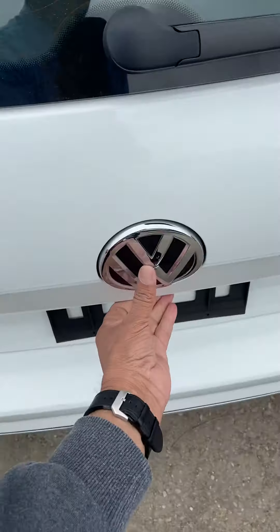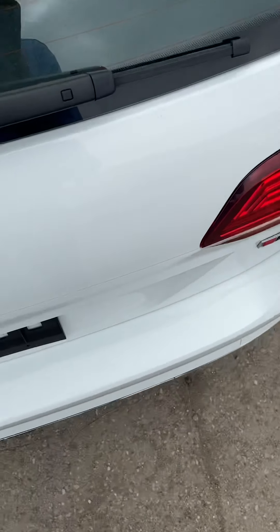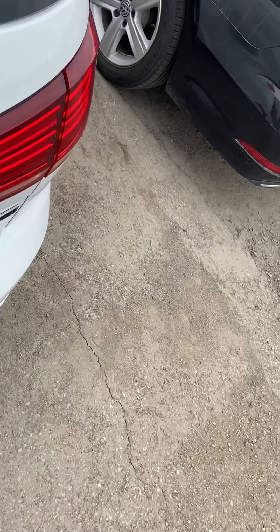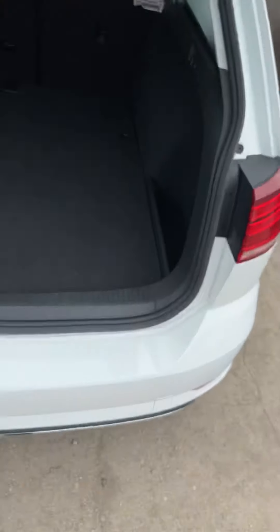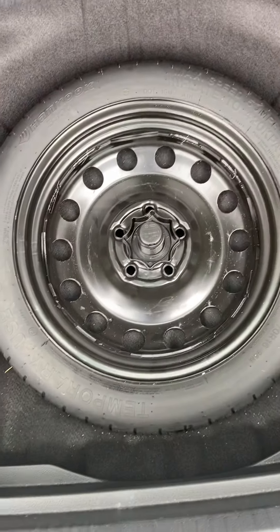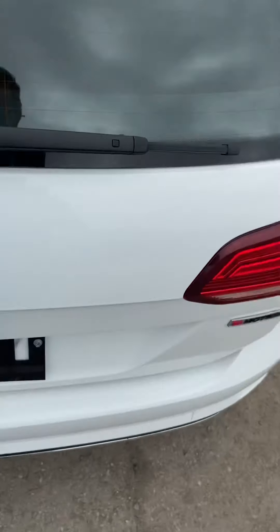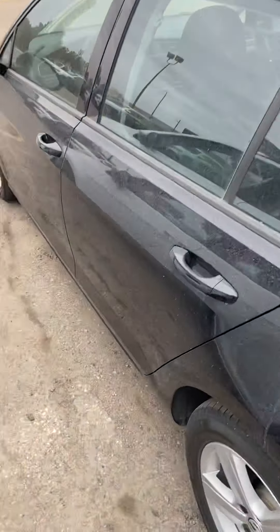I'll show you the trunk — lots of room in the trunk as well. Now I'll show you the black one.